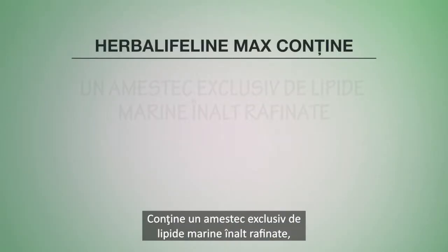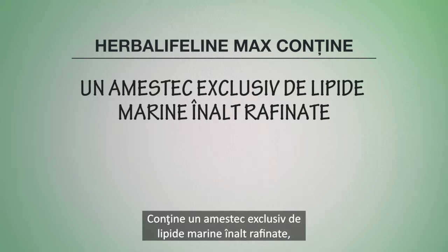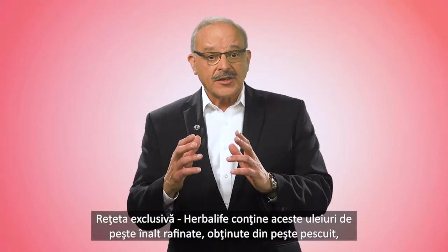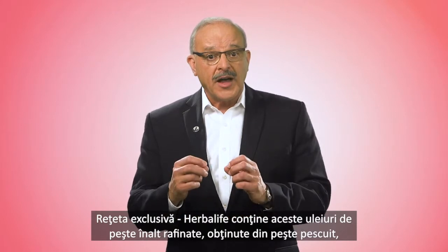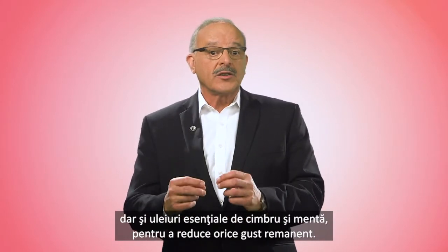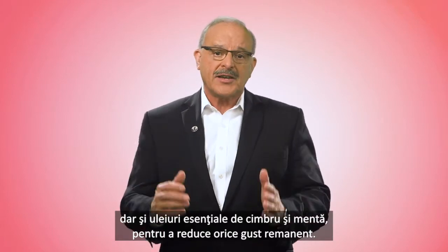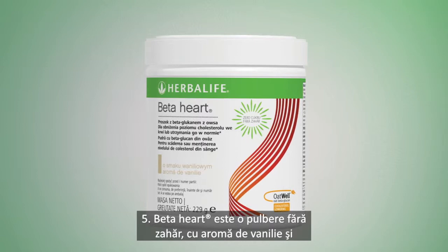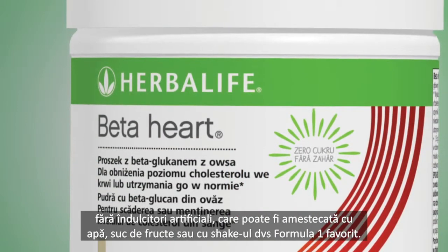Number four: why not add Herbalife Lifeline Max to your daily diet? It contains an exclusive blend of highly refined marine lipids, high in both types of omega-3 fatty acids. Herbalife's exclusive combination of these highly refined and sustainably sourced fish oils includes essential oils from thyme and peppermint to minimize any aftertaste.